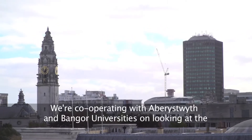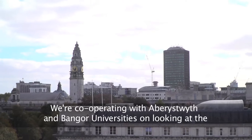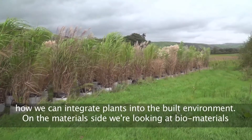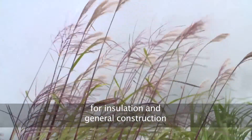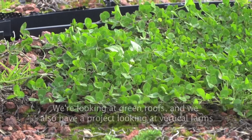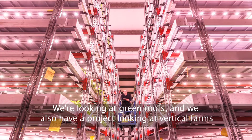We're cooperating with Aberystwyth University and Bangor University on looking at the relationship between plants and architecture. At the Welsh School of Architecture we've been interested in how we can integrate plants into the built environment. On the materials side we're looking at biomaterials for insulation and general construction, green roofs, and a project looking at vertical farms.